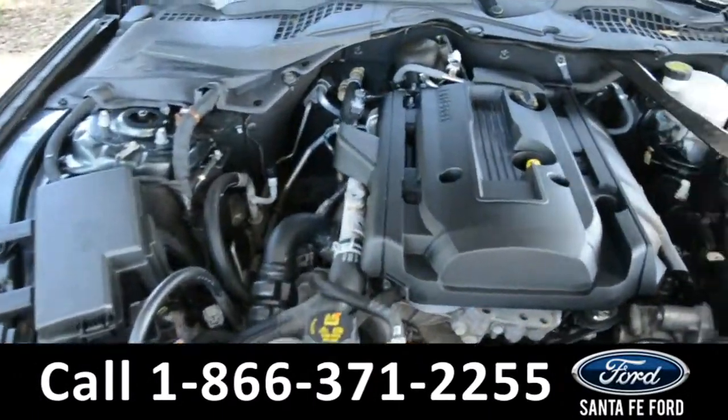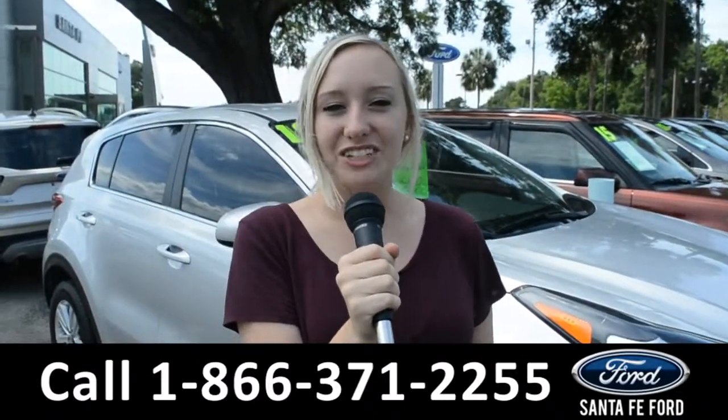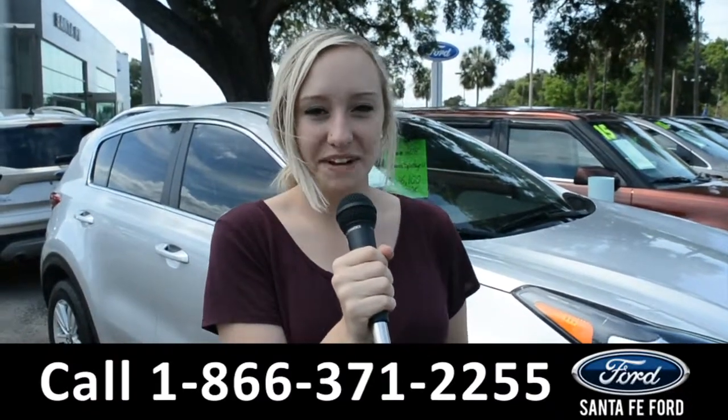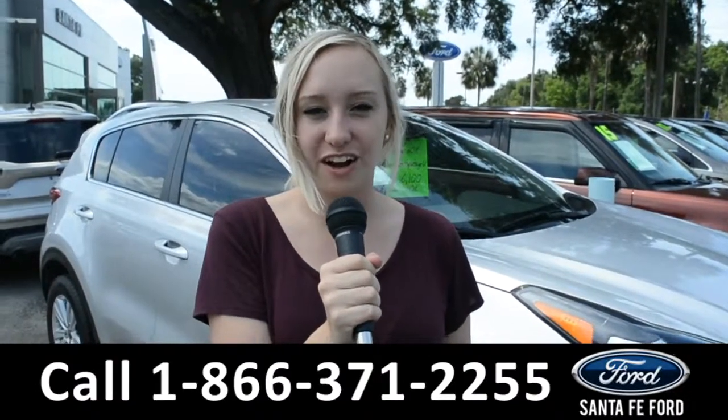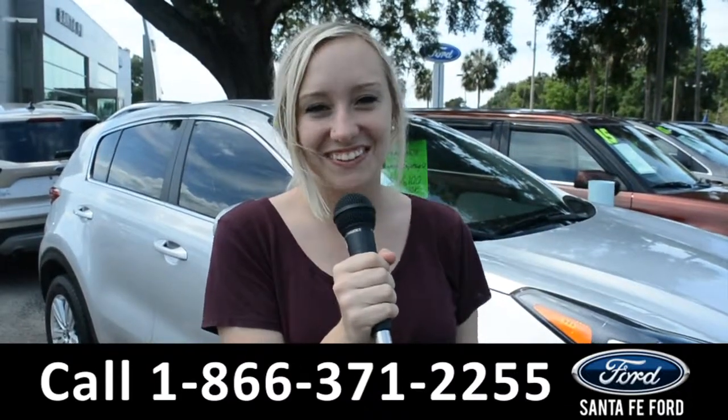Under the hood is a 2.3 liter I-4 EcoBoost engine. For more information on this 2016 Ford Mustang, you can visit us online at SantaFeFord.com, or give us a call at the number below. My name's Alyssa, thanks for watching.